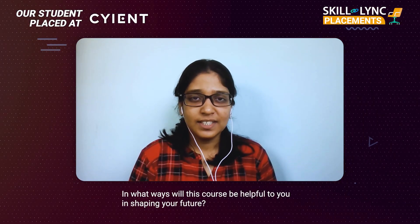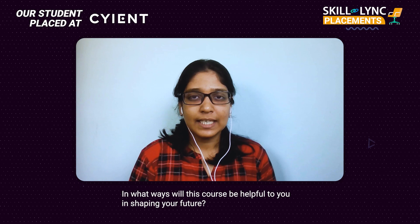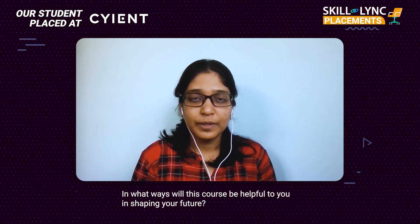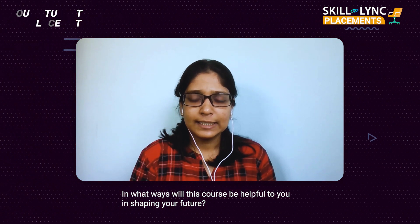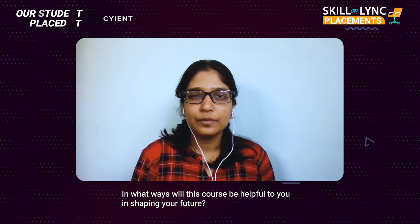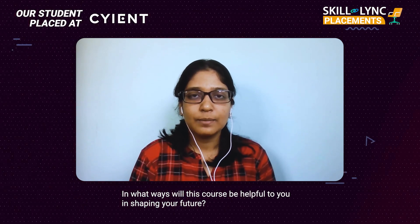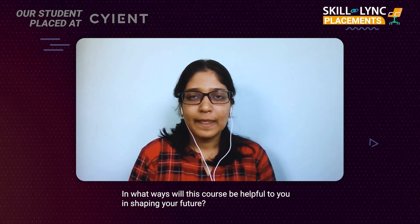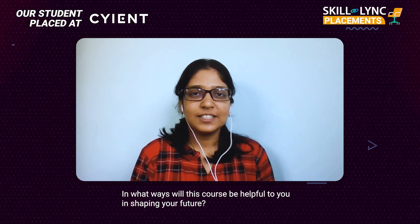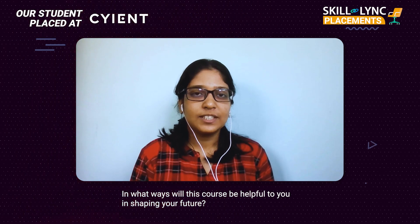To describe it in one word, it is bright — because I know what is relevant to my domain and what I should be doing. I am planning to do a few more courses with Skilllink because they are quite interesting. I just need to work hard with my domain, with my company, and move forward.